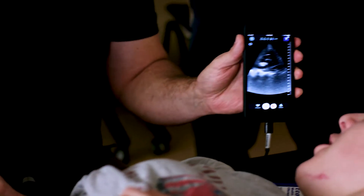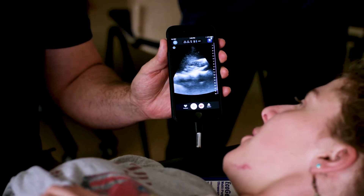There we go, there's kidney. Kidney! That's good.